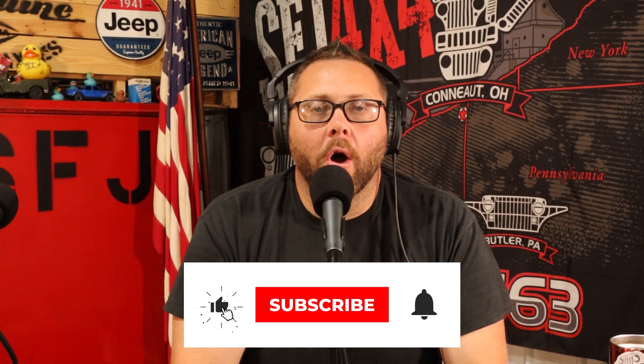All right, Jeep family, let's do a thing. Today you are tuning in for another Marketplace review, or a how-to buy a used Jeep online.